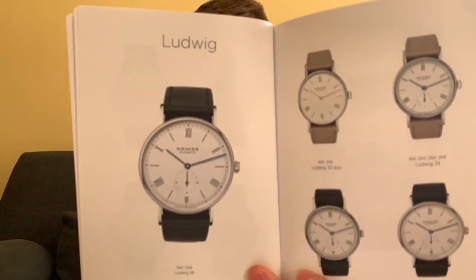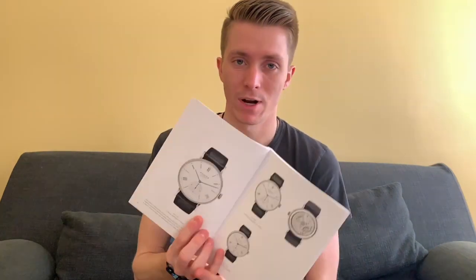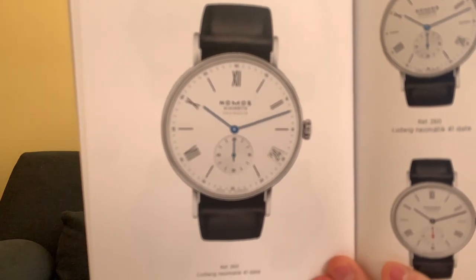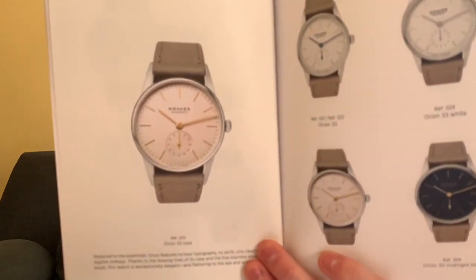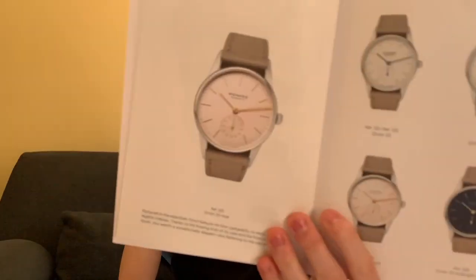Then we get into the Ludwig, which is their more classic line — it's got Roman numerals so you'd think it's quite traditional. Some nice pieces there, again playing around with where they put the date wheel, which here appears to be at four o'clock — another unusual placement. Then you get into their Orion line, which they say reduces watches to their essentials: hours, minutes, sub-seconds — very simple stick hands and stick hour markers.